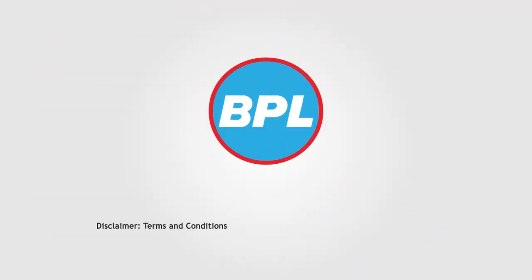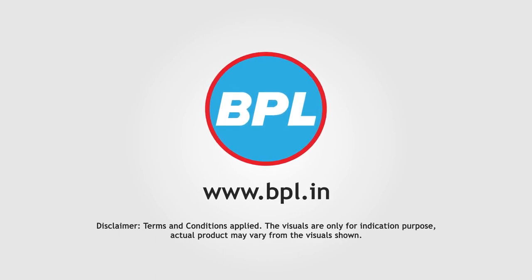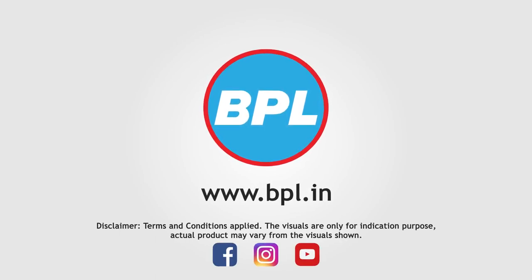For more information, visit our website www.bpl.in. Like, share and subscribe to our social media pages.